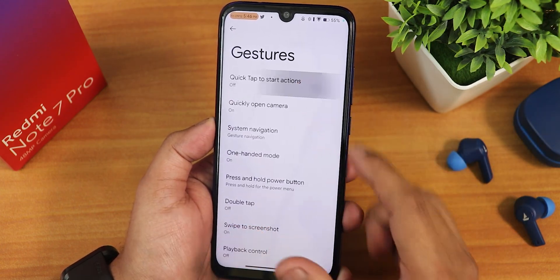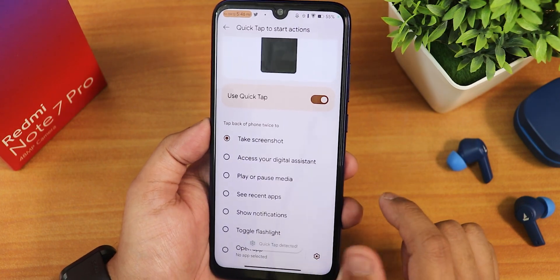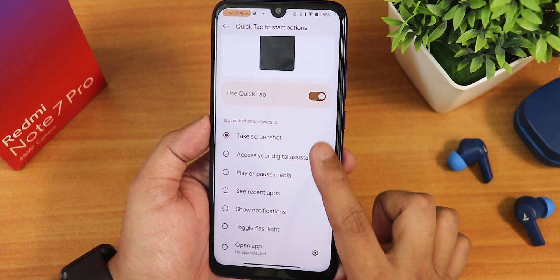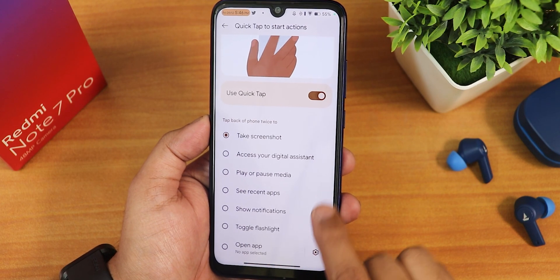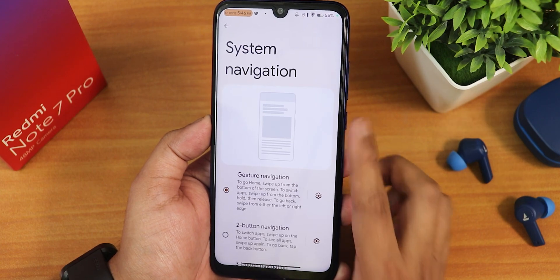In gestures, we have the quick tap action — you can set it for things like taking a screenshot or toggling the flashlight by tapping the back twice. There is also quickly open camera, system navigation, and gestures settings. In navigation settings, there's pill length customization — I've increased the pill length, and it looks beautiful.